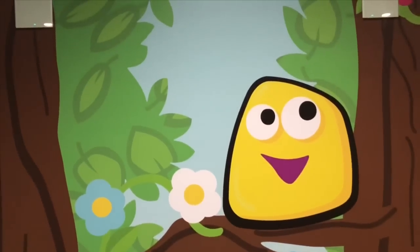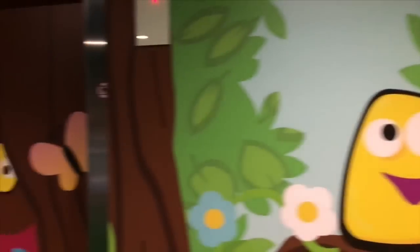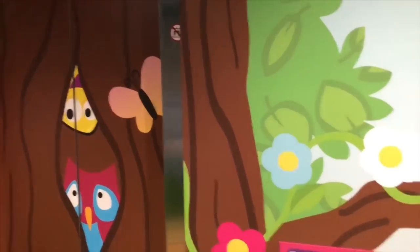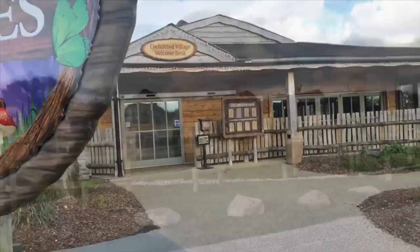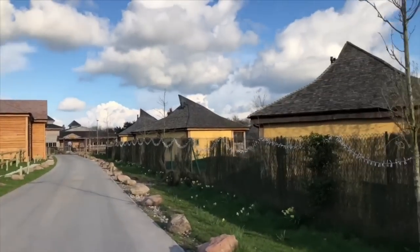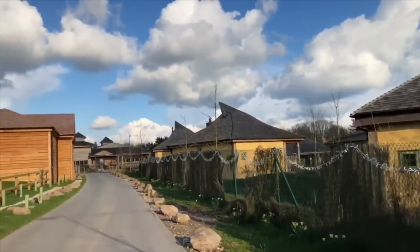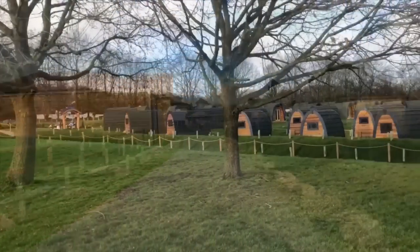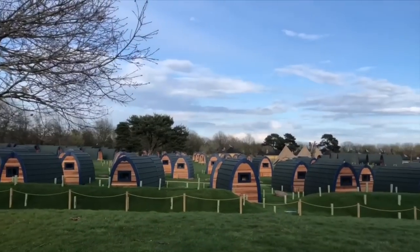There aren't just hotel rooms here. You can actually stay in little cottages or pods in the Enchanted Village. These are the little stargazing pods and over here are the Crooked Roof houses. Walking through this little village just felt so magical. There were so many little pods.